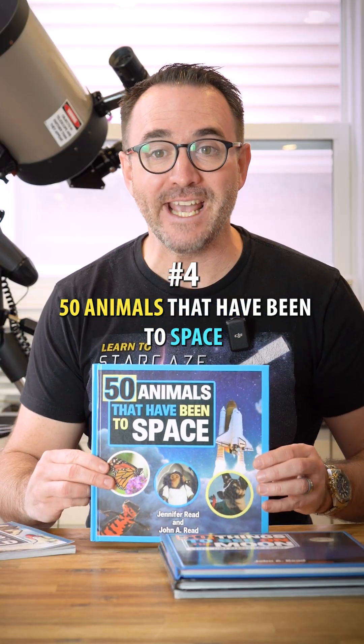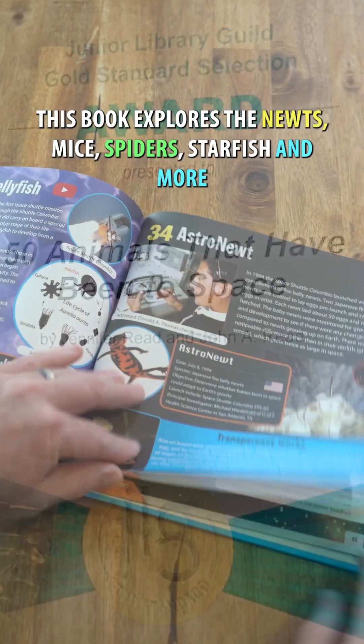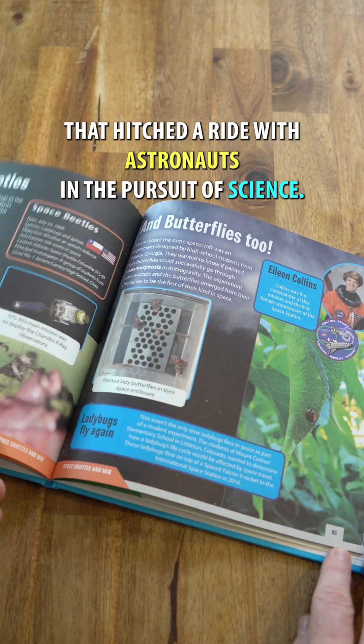Number four is 50 Animals That Have Been to Space. Awarded a gold medal by the Junior Library Guild, this book explores the newts, mice, spiders, starfish, and more that hitched a ride with astronauts in the pursuit of science.